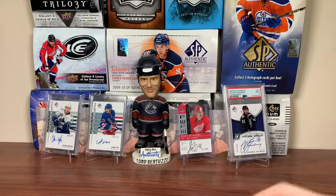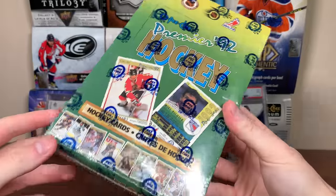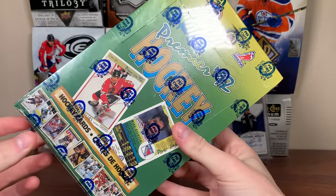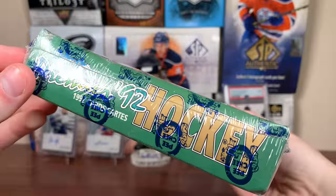There's some miscellaneous pickups, and I've also got this box to open. I also found this box — I knew I had it somewhere. It's a 92 OPC Premier; this will just be in my reserve box pile, but there you go — OPC Premier box, might open that one day. I'm honestly not sure how many packs are in this, pretty sure it's at least 30.